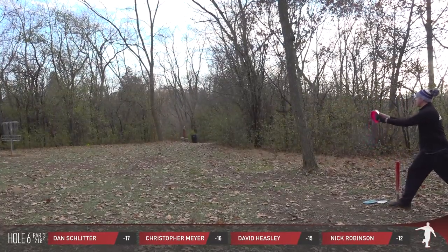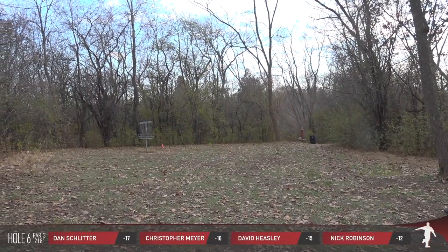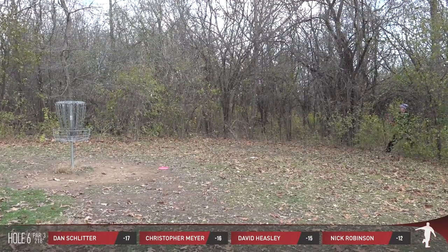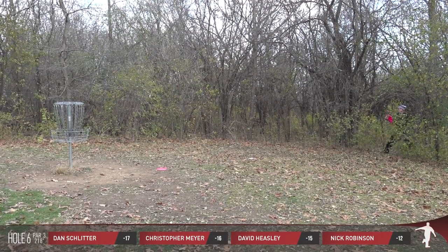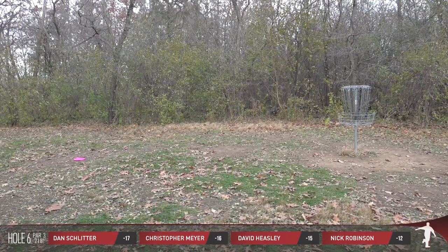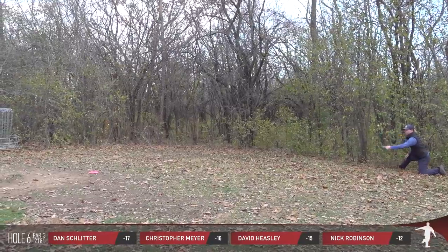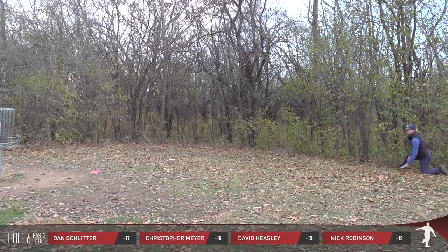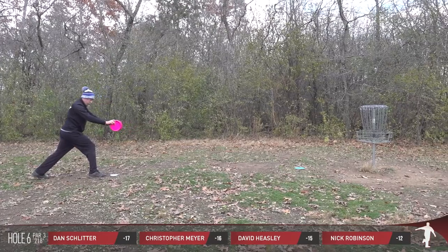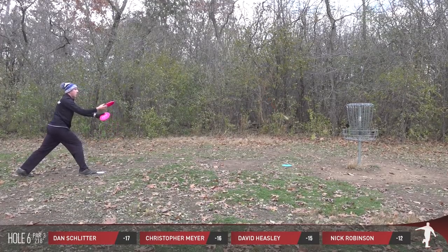Dan has landed right next to the short pin — rarely do we see the pin placed there. Here's Dan to go to 18 under, but that roll is just dirty. There is a slight downhill slope, and understandably maybe a little frazzled by that nasty roll away, Dan doesn't make the par putt. Hole six just doesn't want to catch anybody's disc — this basket's like a ninja trying to avoid everything thrown at it.